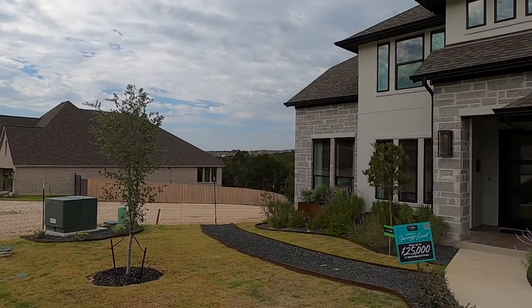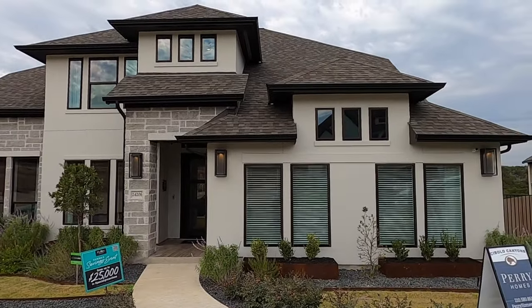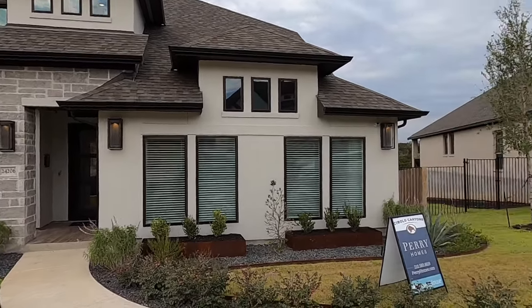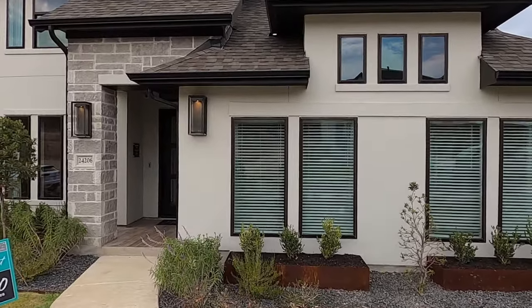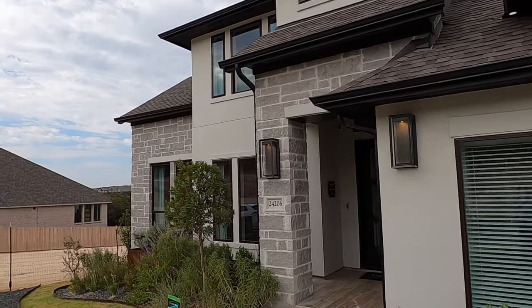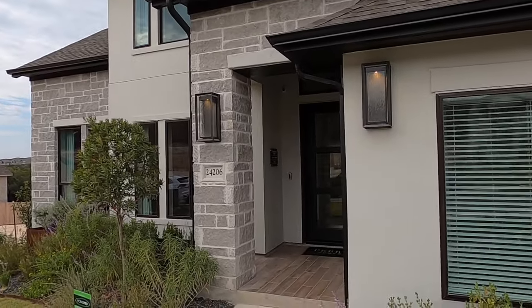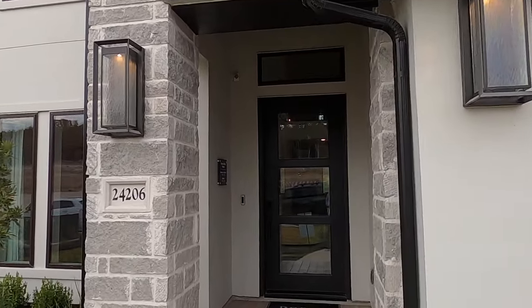The JW Marriott, the big luxury resort, is right around in this community. Also in this community is where they have the Texas Valero Open. So if you're a big golf fan, that's a really big plus. I'll point out where that golf course is at. Anyways, this is a beautiful home. Let's head on inside.